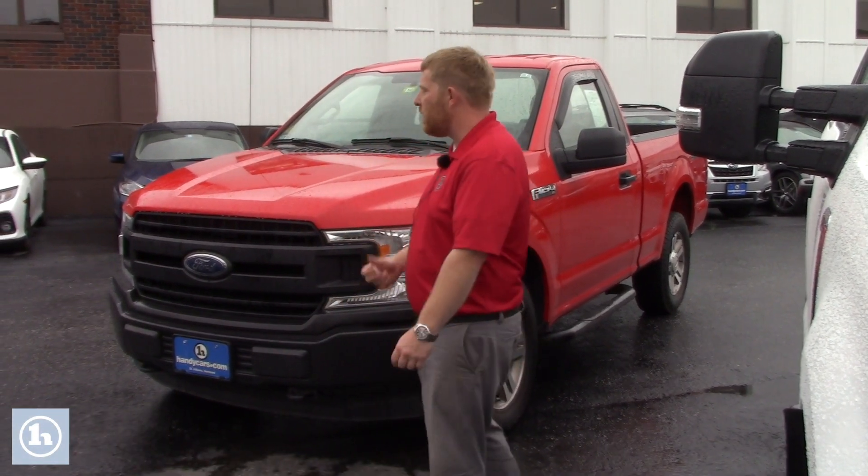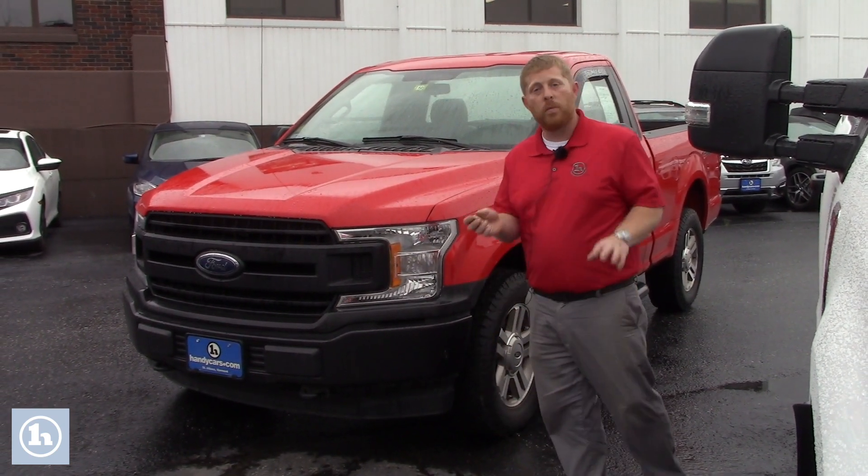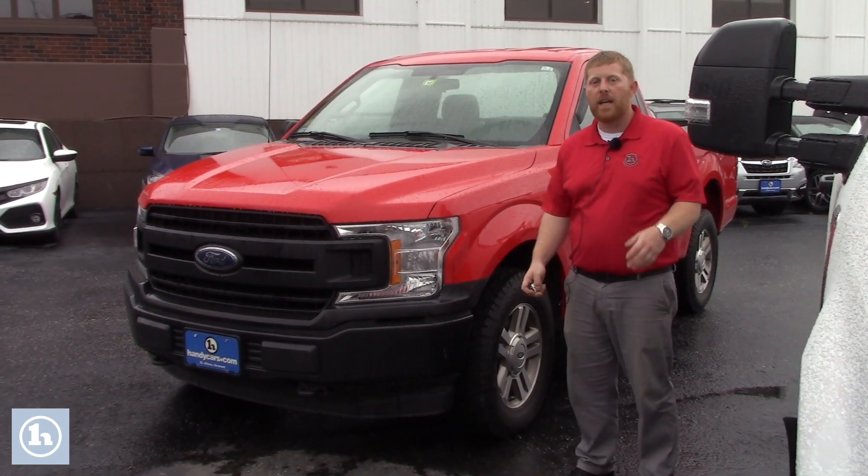Hey Martin, this is David over here at Handys. I know you were talking with Logan a little bit about the F-150 — it's a really nice truck. I know one of the primary reasons you may not think it's the right vehicle is the lack of the eight-foot bed.